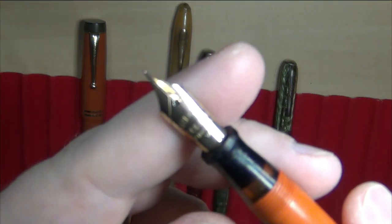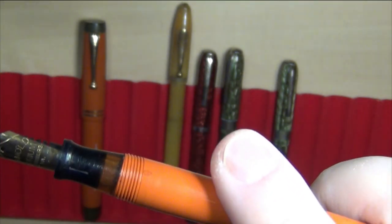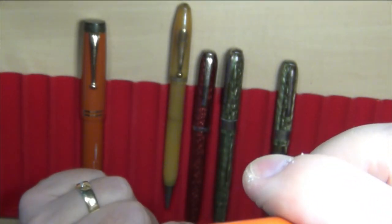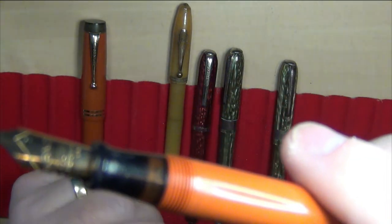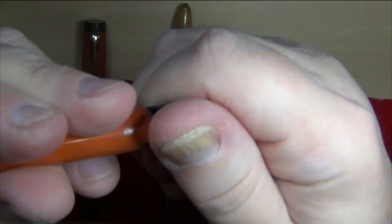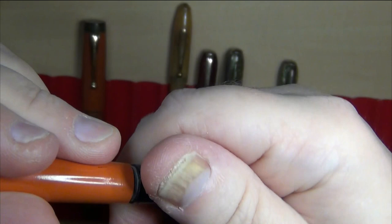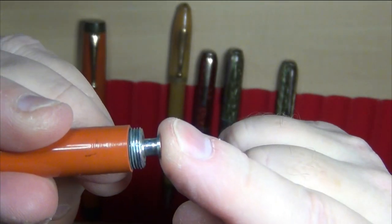You've got their nib there, a little ink window right there — still orangey, and I think it's probably meant to be orangey, not from staining. And then you've got the blind cap here at the end. Twist, twist, twist — and it's a button filler.